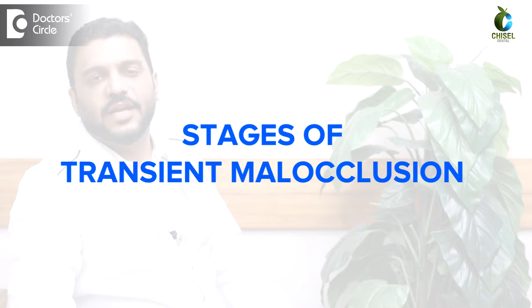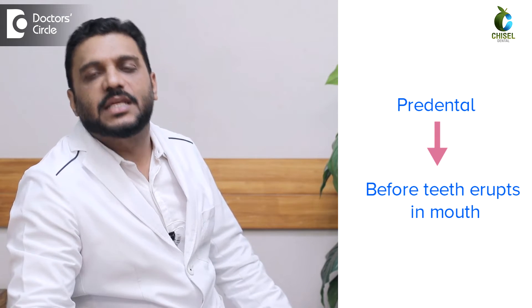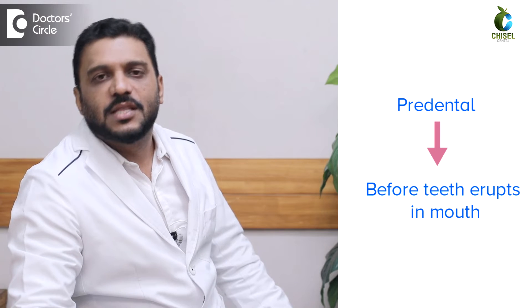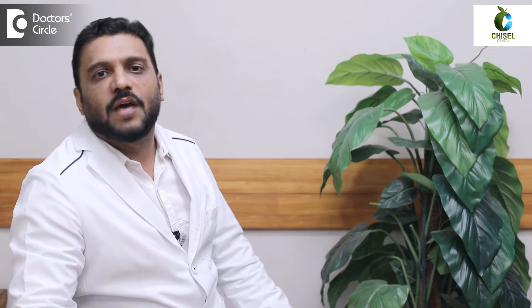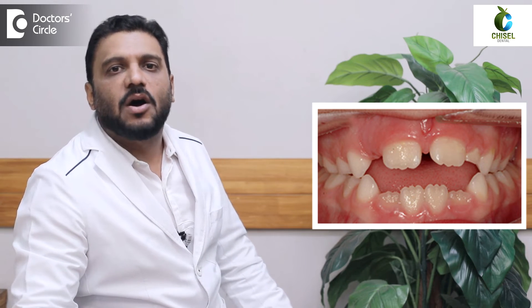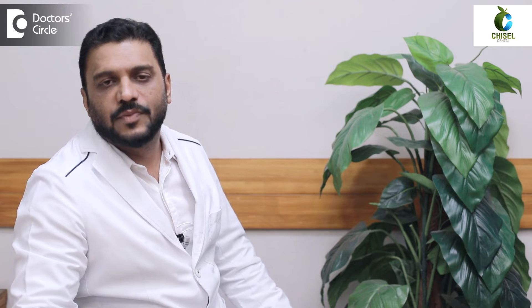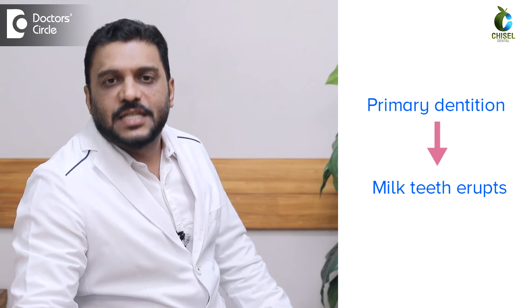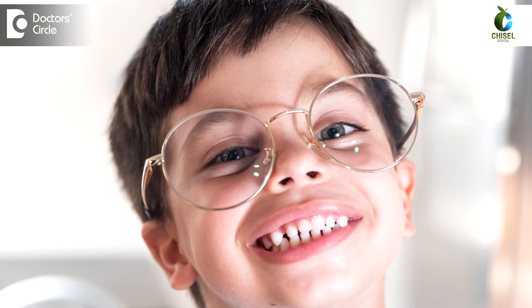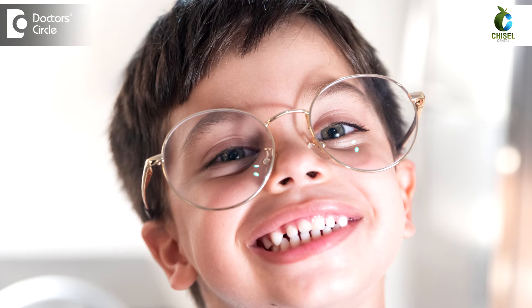Transient malocclusion is divided into three stages. Pre-dental — before the teeth even erupt in the mouth — includes retrognathic mandible, complete overlap of maxillary gum pads, anterior open bite, or infantile swallow. Next is primary dentition, where the milk teeth are still erupting; features include deep bite, increased overjet, spacing in the teeth, or flush terminal plane.